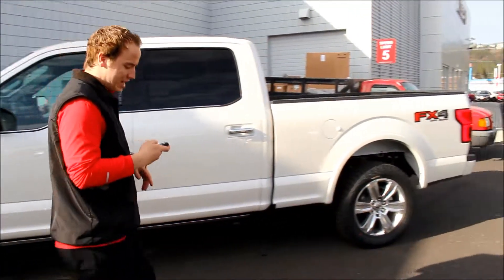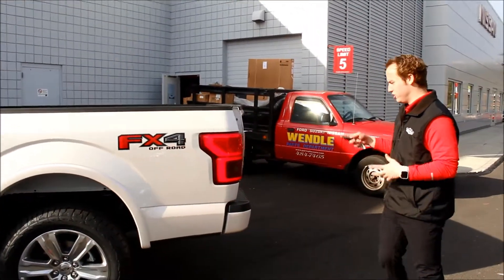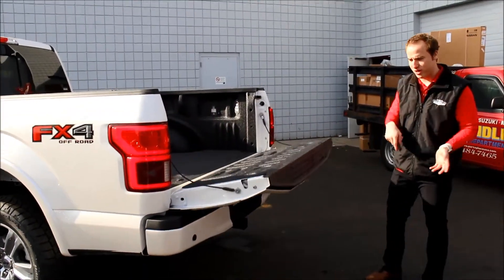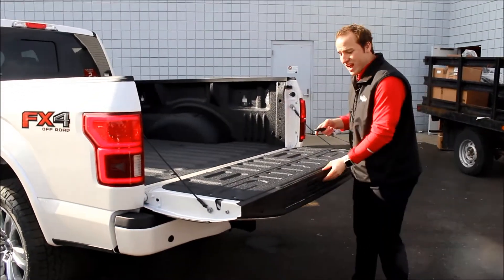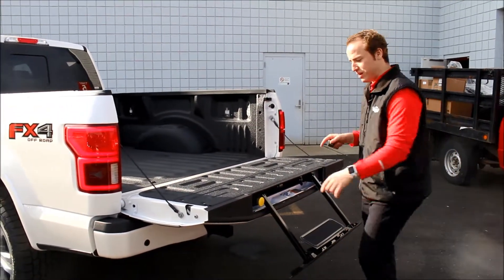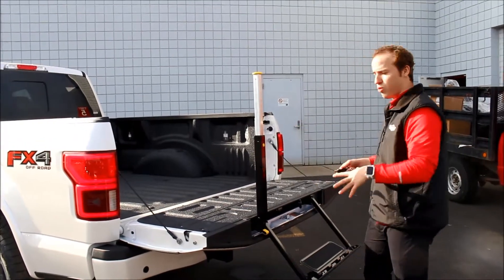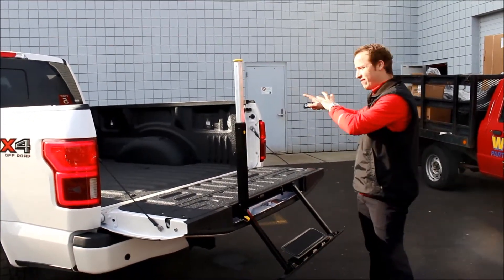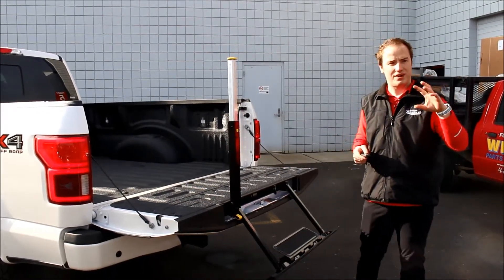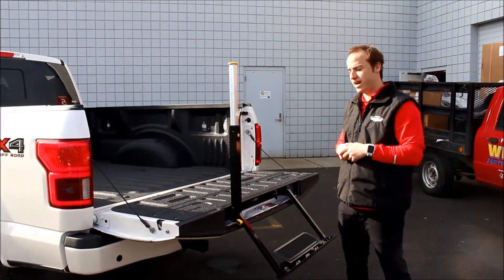I'm going to jump to the back side here. We have a power tailgate, and this thing drops on its own. It's manual on the way back up, and we also have the tailgate step, which for you Ford lovers, I know this is a big thing because it just makes the ease and convenience of getting in the truck way easier. You also have heavy-duty tie-downs that lock into place with a key, so it makes everything more safe and secure when you're traveling with some items.